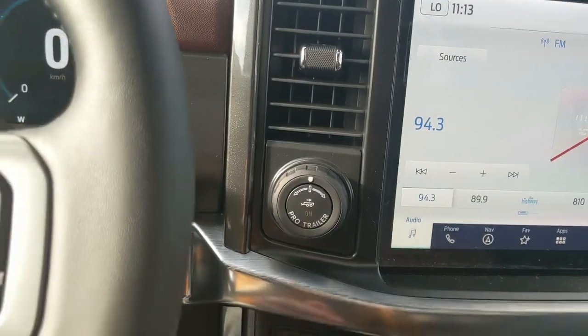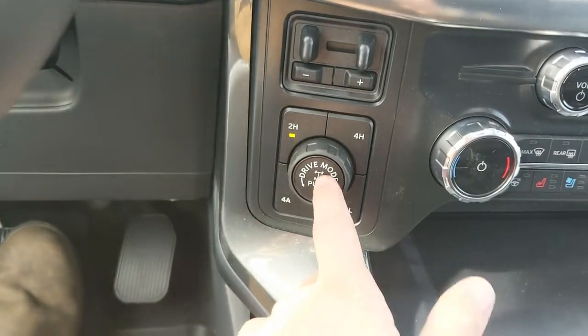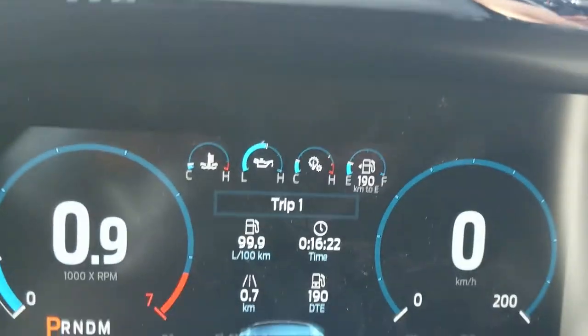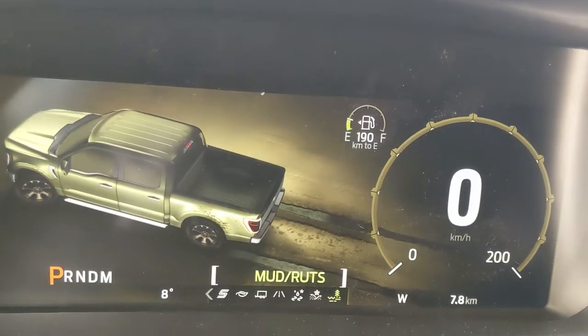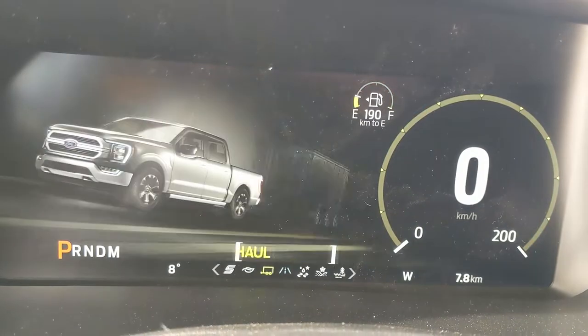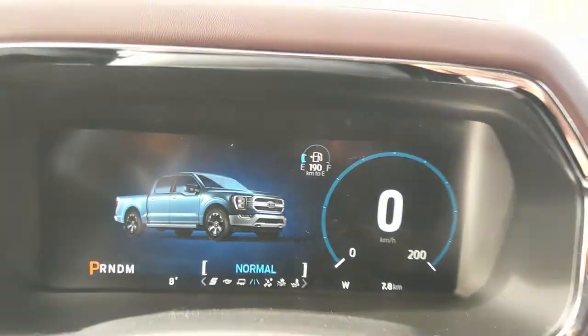To the left you have your pro trailer backup controller, trailer brake controller and 4x4 controls with 4 Auto, locking rear differential, and a drive mode selector for Normal, Slippery, Deep Snow/Sand, Mud Ruts — and on the opposite end you have Tow Haul, Eco and Sport mode, so you can customize your driving experience.